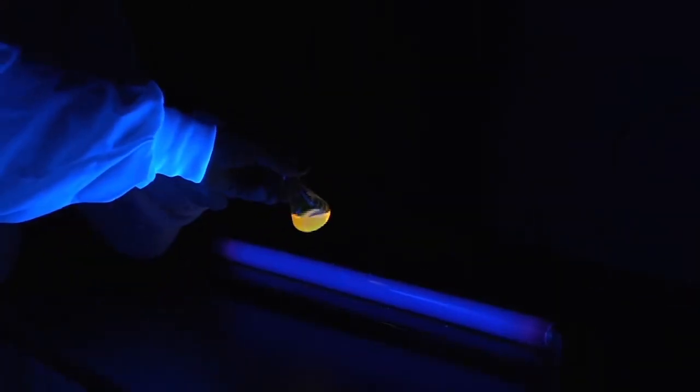What we found was we were able to successfully make the particles and use them in the cells to generate electricity.